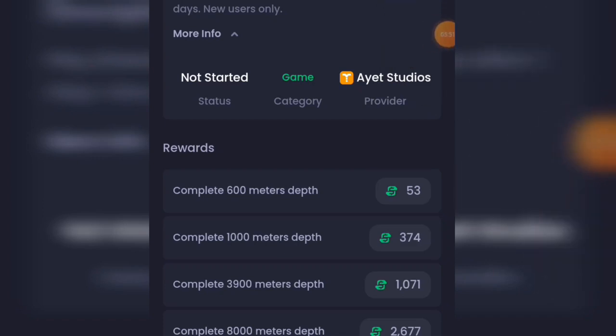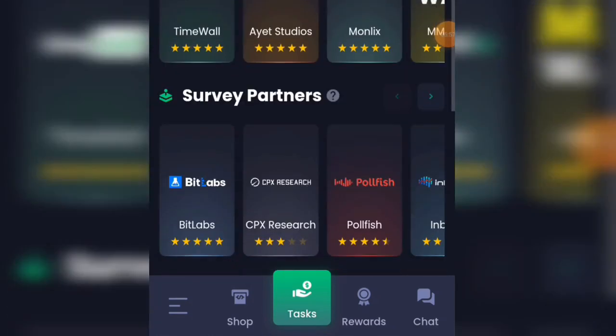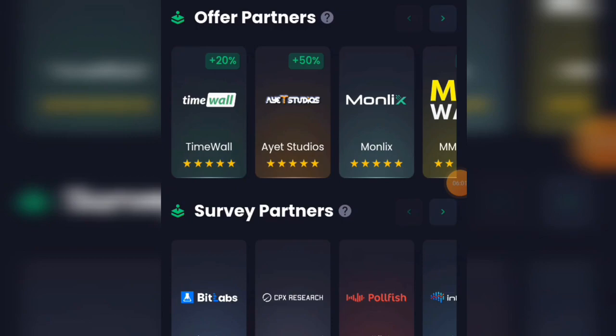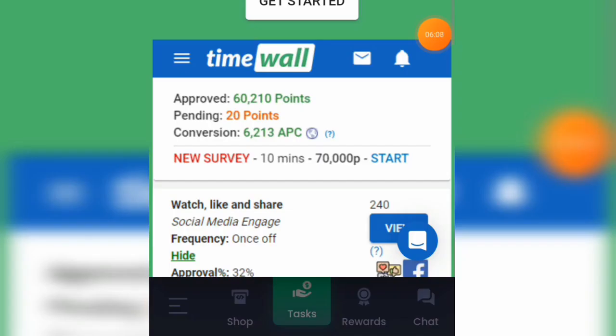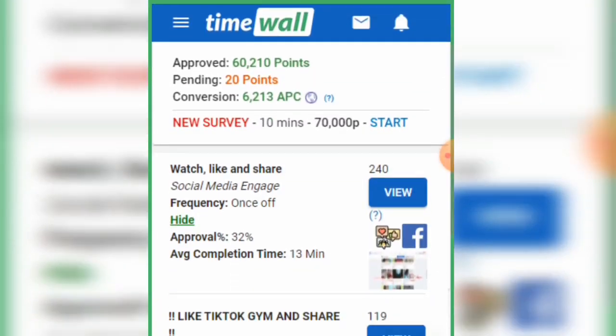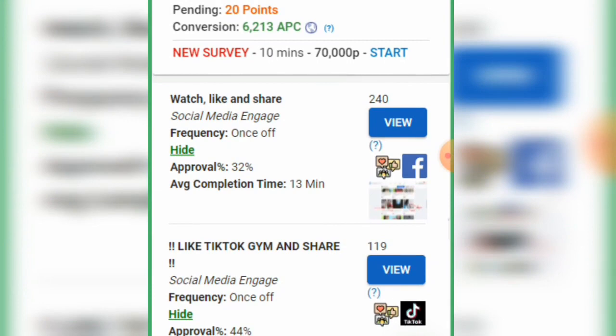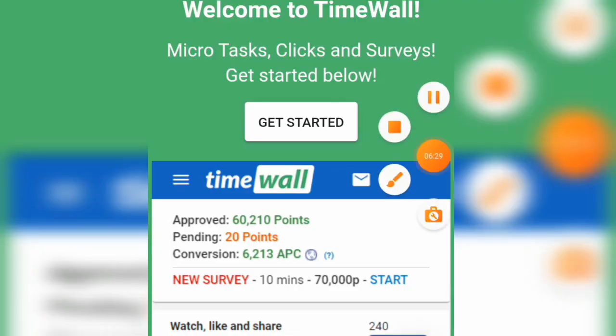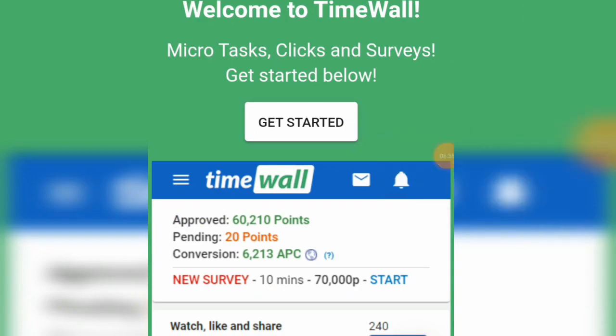If you're getting value from this video, please subscribe to my channel and turn on the notification bell so you always get notified when I drop videos like this. Under offer partners, let's click on Timewall — micro tasks, clicks, and surveys. There are programs offering around 6,210 to 20 points. Click get started and begin doing tasks.